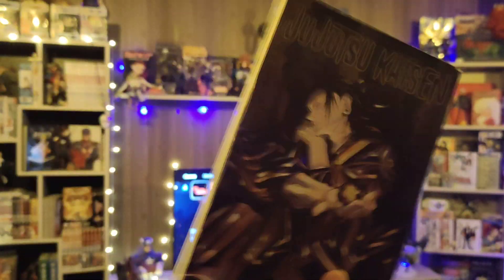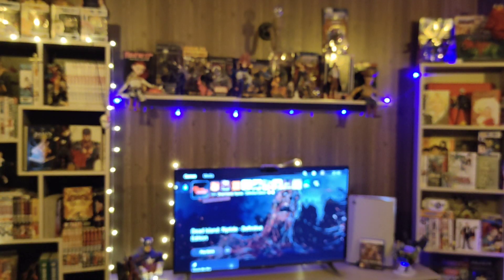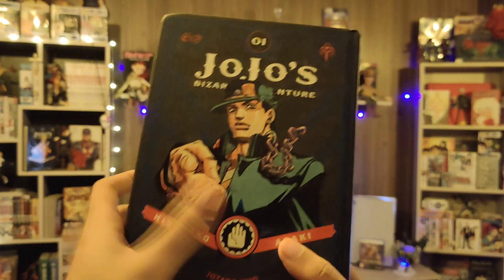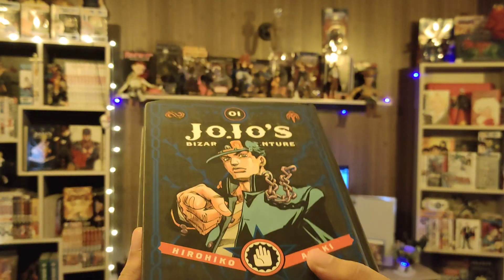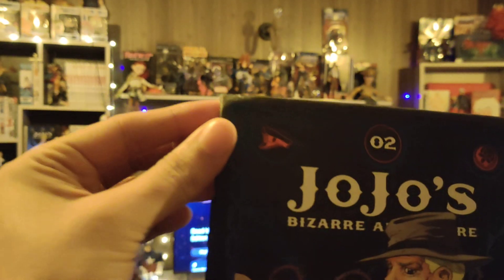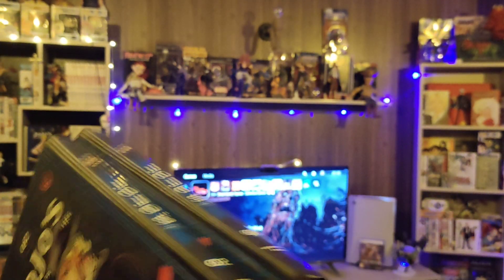So that was the first manga — first volume of Jujutsu Kaisen in my collection. The rest of the two mangas — that series is very close to my heart, and I'm talking about JoJo's Bizarre Adventures. We got Volume 1. The fun thing is I've completed Part 1 and Part 2, so my next target is Part 3, and I have Part 3 — two volumes. Although these do look like they have quite a bit of wear and tear.